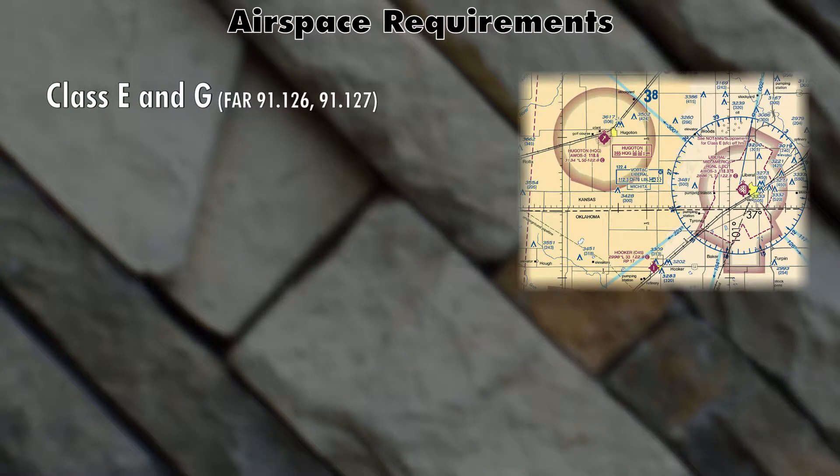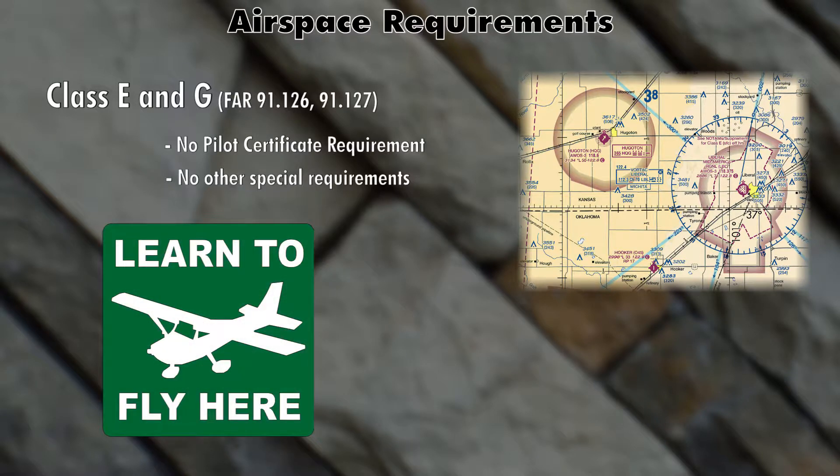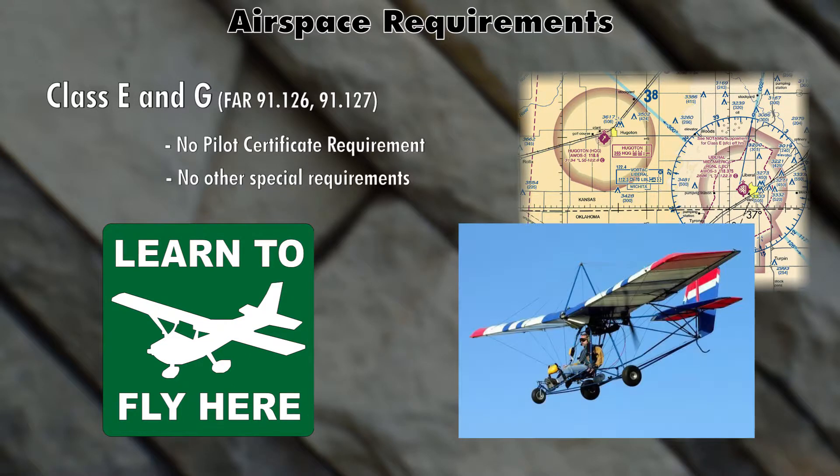In order to fly in Class Golf and Echo airspace, there really is no requirement. You don't have to have a certain certificate and your airplane doesn't have to have any sort of equipment. For example, if you're a student pilot you can fly in Class Golf and Echo airspace, or maybe you're flying a weight-shift control aircraft and you don't even have a pilot certificate whatsoever — you can do that in Class Golf and Echo airspaces.